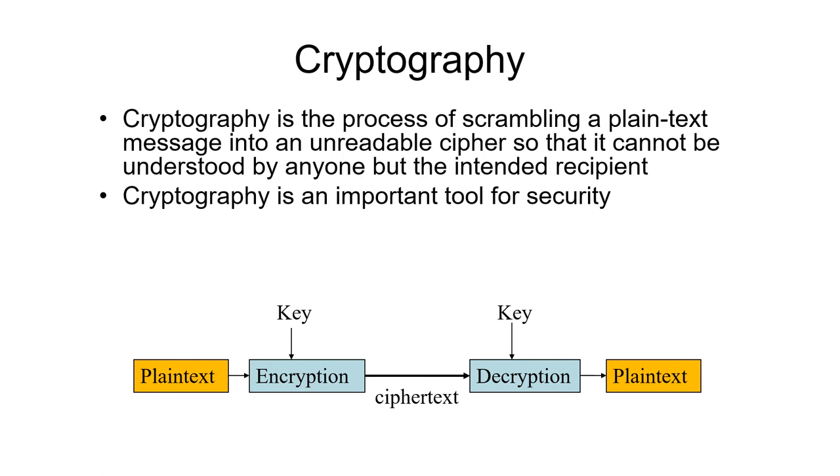Cryptography is the skill of scrambling up a message so it can't be read unless somebody has the proper key to unscramble it. Typically we start with plain text — which doesn't have to be text; it can be a picture, a document, or a program. We call it plain text because bits are bits, and it doesn't matter what it is as far as encryption is concerned. The plain text goes into an encryption algorithm along with a key, and out comes ciphertext, which looks like random bits to the observer. That ciphertext goes into a decryption program along with an appropriate key, and out comes the plain text, identical to what went in. In the middle, the ciphertext can be transmitted over a network or stored in a file so nobody else can see it unless they have the proper decryption program and key.